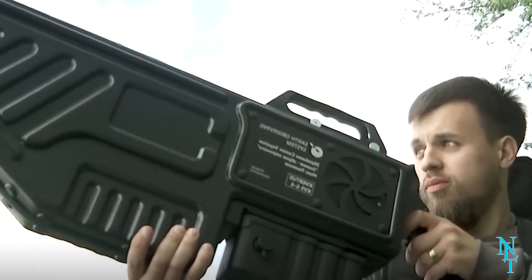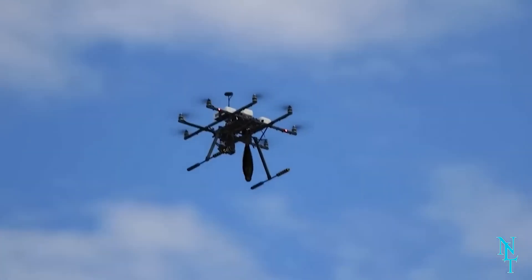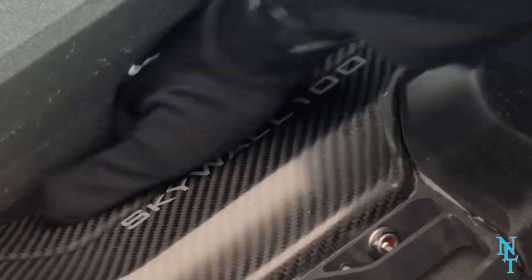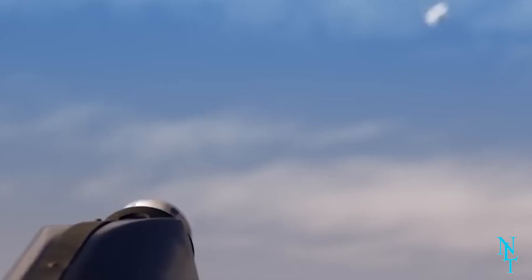These guns track incoming drones, lock onto them, and take them down with either a projectile or a net. Some guns also have the ability to disrupt the drone's GPS systems, causing them to fly away from their intended targets. They can even work at very long distances — for example, the SkyWall 100 anti-drone gun can take out drones up to 100 meters away.